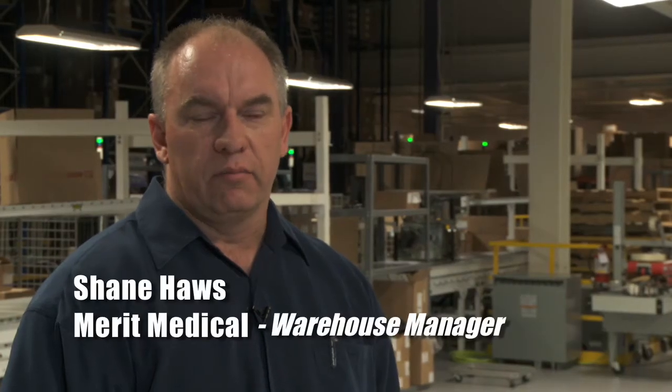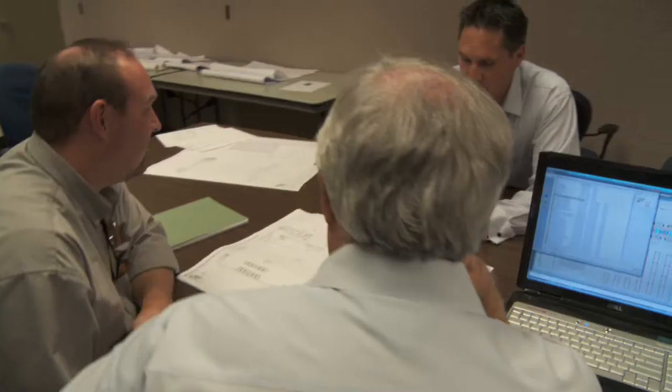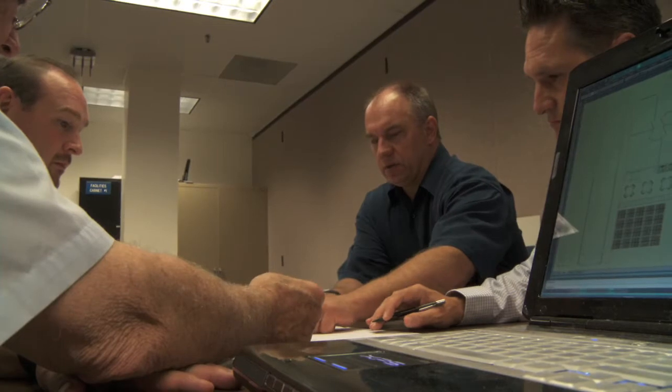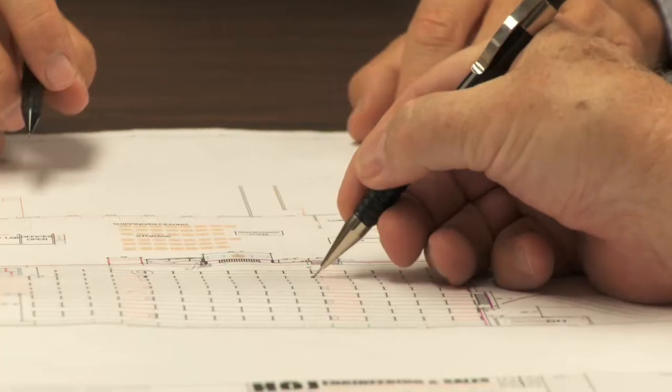Our growth was so dramatic, even right from the start, that Mark came in and helped us with some growing pains we were having right from the beginning. What they bring to the table is the data analysis that they can perform. One of the things they did was help us identify system solutions that would help us handle that growth.